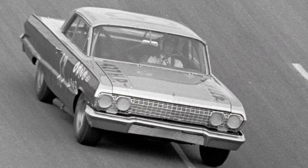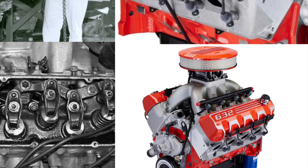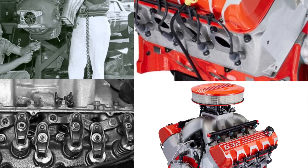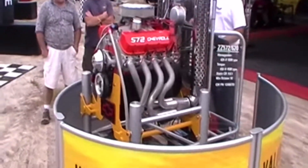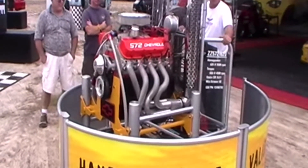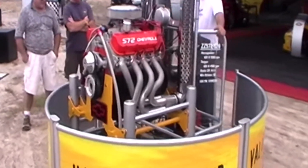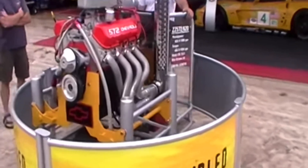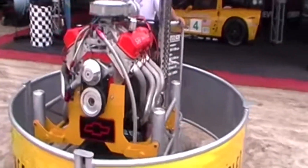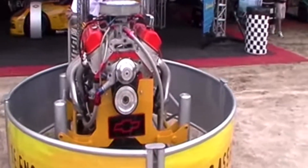The Mystery V8 was a totally different block from the 348 or 409. It had a unique valve cover mounting pattern, cast iron pushrod guides, 2.19-inch diameter intake valves, and 1.72-inch exhaust valves. For 1963, they tested different displacement combinations as you would expect — 409, 427, and 396.